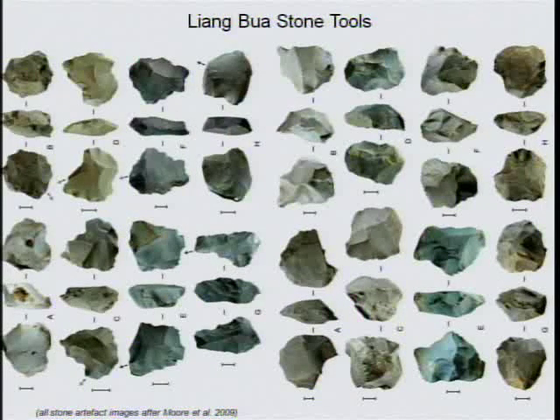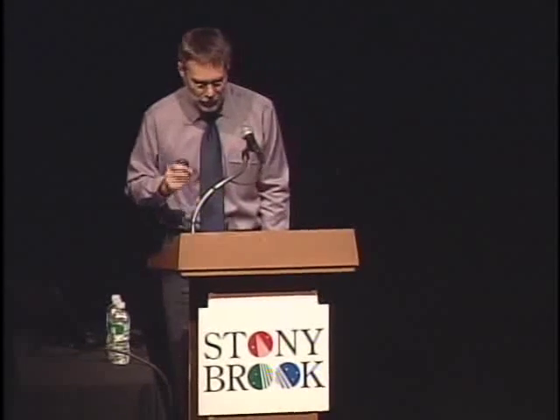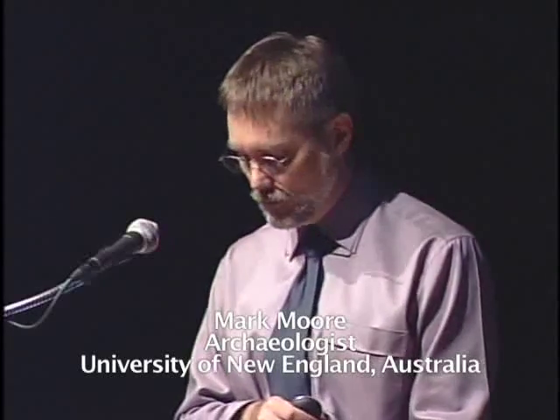I will first describe the stone tools excavated from Unit 4, a layer of soil buried about 20 feet below the modern surface of Liang Bua, dated to between about 61,000 and 74,000 years ago. My description will focus on how hominids made those tools. Next, we will trace that technology deeper into the cave to 100,000 years ago, and then outward to the site of Mademenge on Flores.